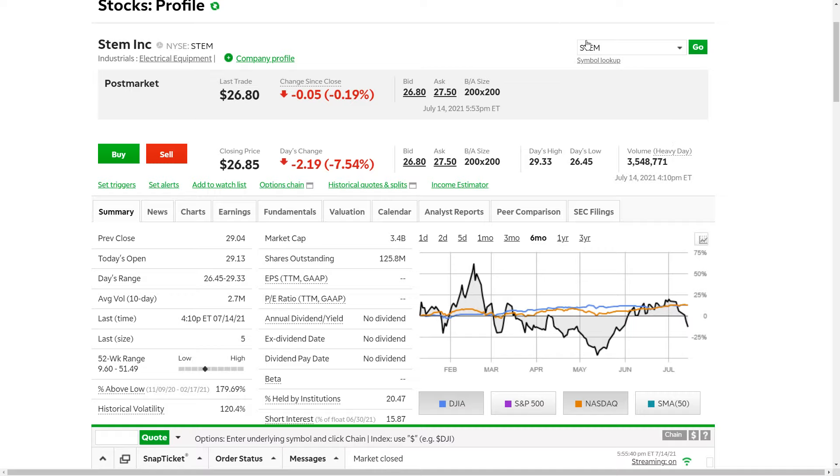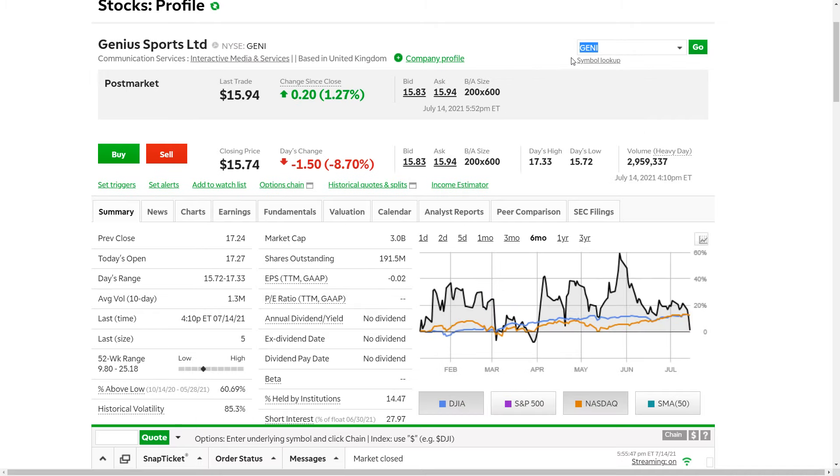The next company I want to look at is Genius Sports, under the ticker symbol GENI — G-E-N-I. Thank you to PHAXX in the discord for bringing this one to my attention today, because I did purchase an additional 100 shares today. We're still down on that position a little bit — I bought in right at $16 a share.